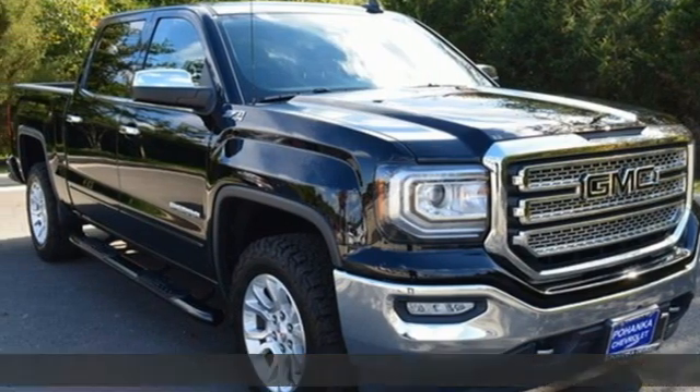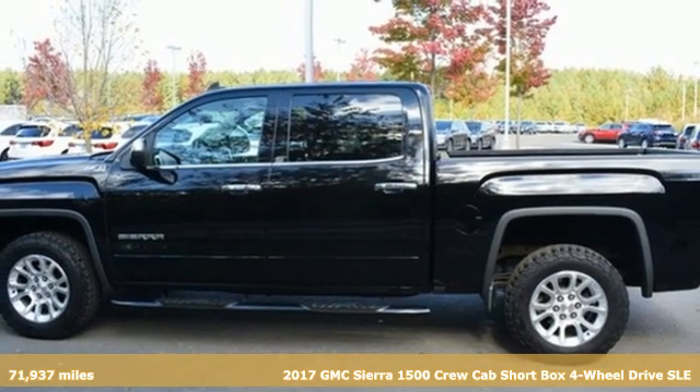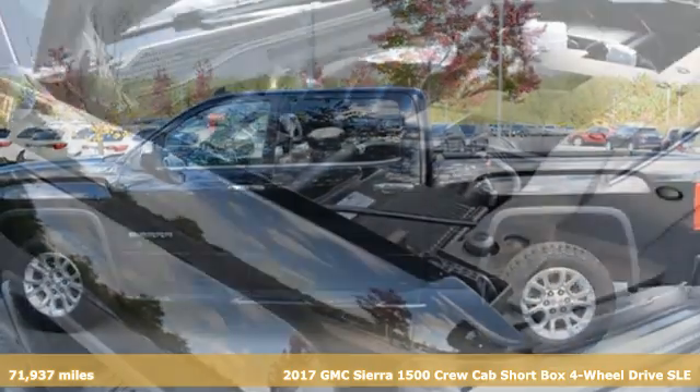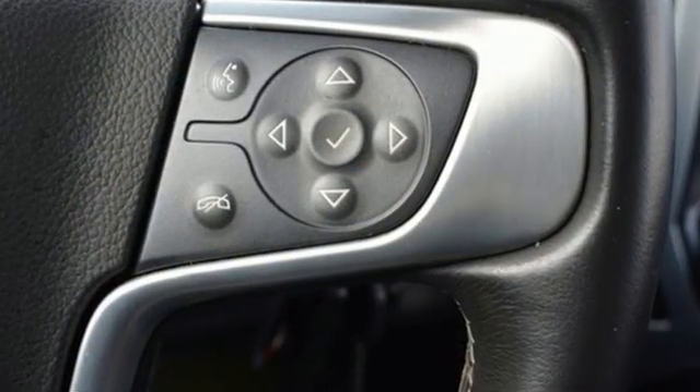Here's a 2017 GMC Sierra 1500. Comfort, convenience, power and performance. For most trucks these are ideals. For this truck it's an undeniable reality.